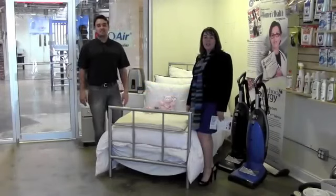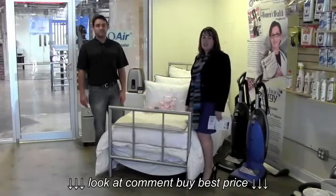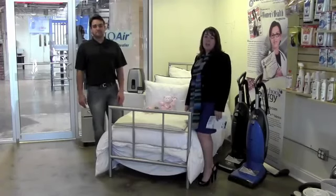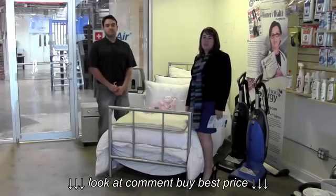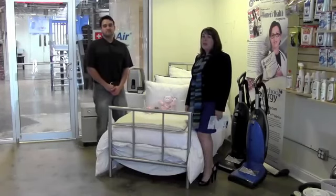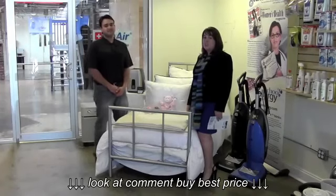Hi, I'm Tonya Winders with Allergy Asthma Network, Mothers of Asthmatics, and I'm here today with Kevin from achooallergy.com. We're talking about how to allergy proof your bedroom. Are you aware that you spend more than 30% of your life in your bedroom? Today we're going to learn some helpful tips on how to reduce your exposures to triggers for allergies and asthma.